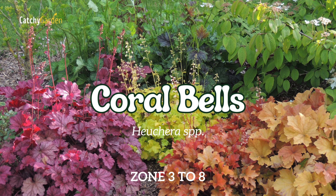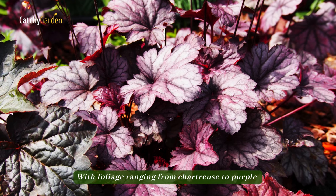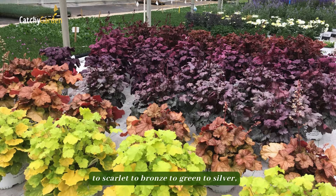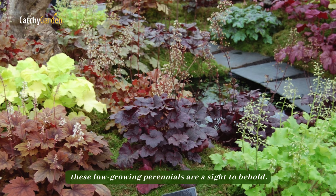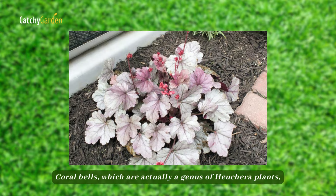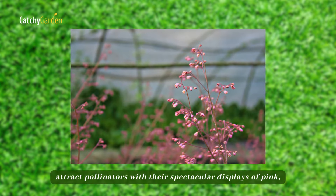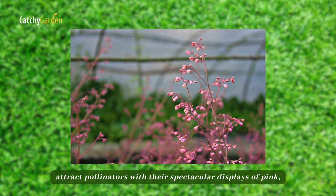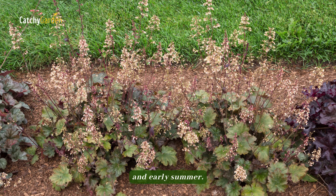Number 4: Coral Bells. With foliage ranging from chartreuse to purple, scarlet to bronze, green to silver, these low-growing perennials are a sight to behold. Coral bells, which are actually a genus of Heuchera plants, attract pollinators with their spectacular displays of pink, red, or white blossoms in the spring and early summer.